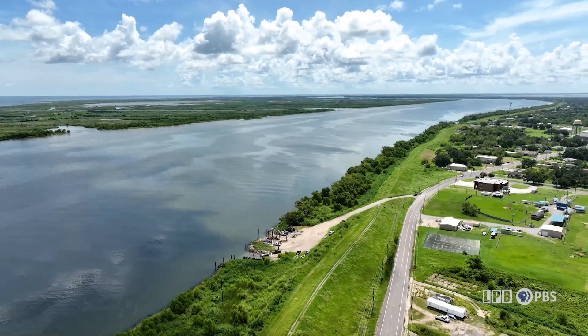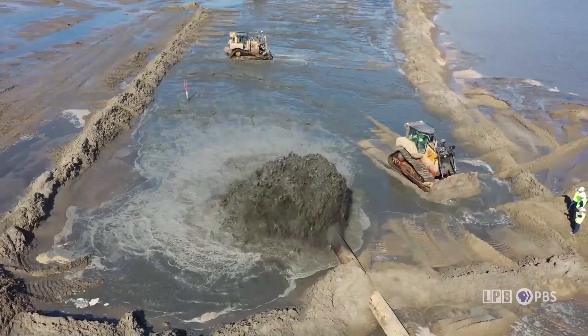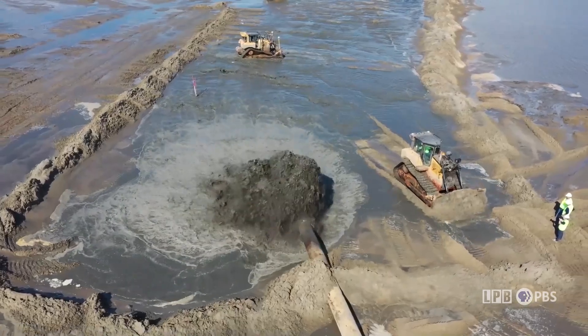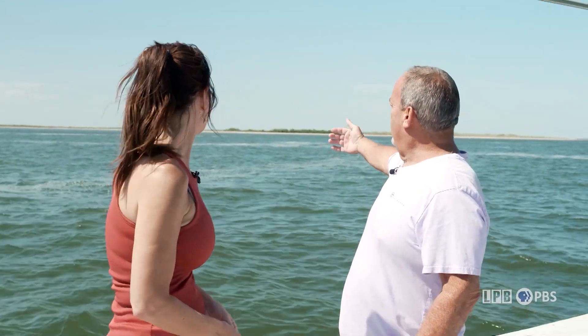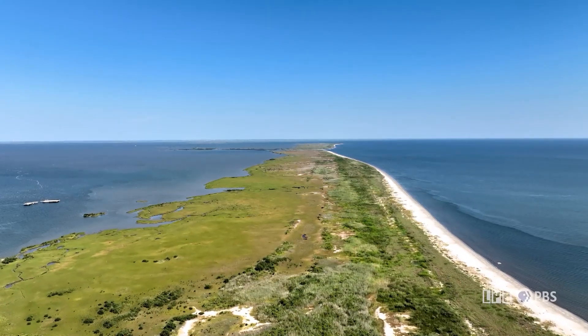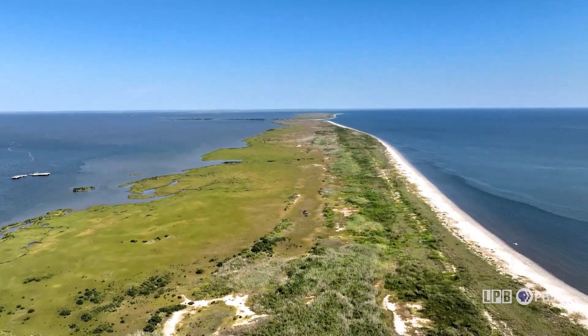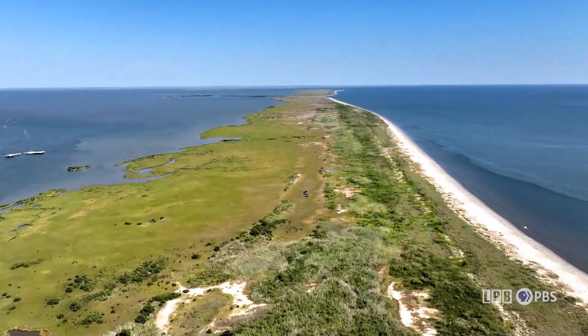Sediment diversion from the Mississippi River is a new approach to coastal land building, and critics argue it's untested and that dredging is a better solution. Mitch points to Shell Island and Pelican Island, about 12 miles from Empire — two barrier islands built by dredging the Mississippi River and depositing sediment — which he believes is a more viable alternative to river water diversion. Dredges are not inexpensive to use, but you can build land in a short amount of time.